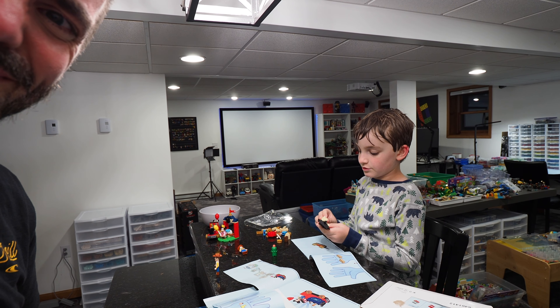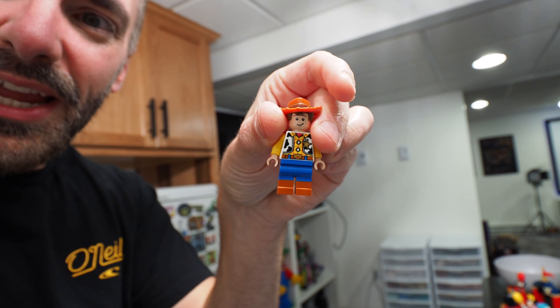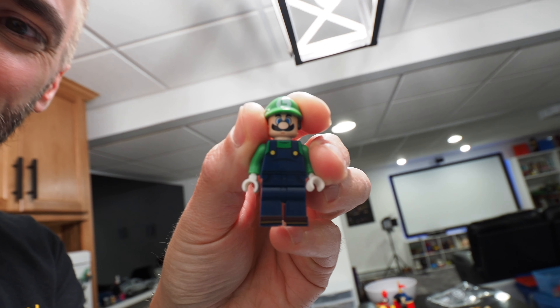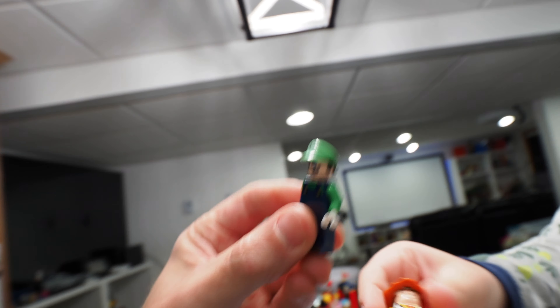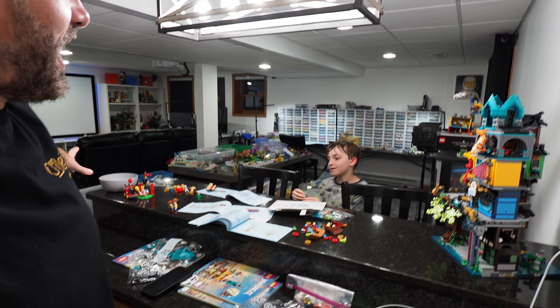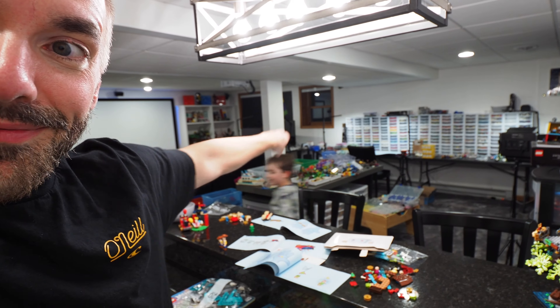Nintendo did do LEGO — they just didn't give us what we wanted. They gave us the interactive Mario sets, not the classic minifig-scale Mario I want. I want what they did with Woody — give me that in Mario and I will give you my money instantly. They did it with Sonic too. Someone in chat did a custom bootleg version — 'Boot LEGO' as we're calling it. Brick Attack is a Boot LEGO-free zone. I actually do secretly like it — it's better than what LEGO and Nintendo gave us.